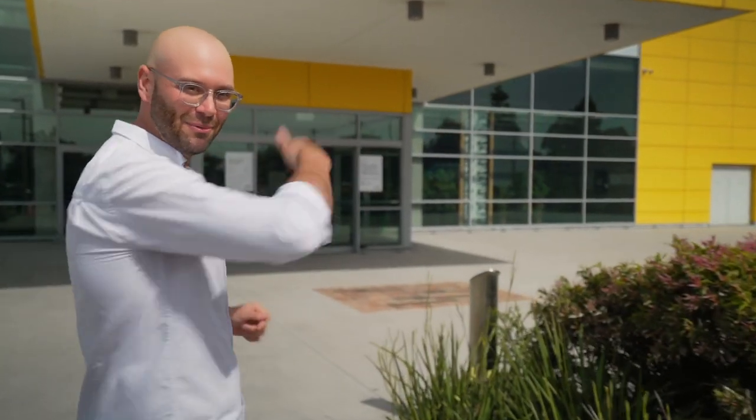Hey guys, it is Rhys Hignor here and I'm so excited to be presenting this episode of A Better World Starts at Home by IKEA Australia. Today we're going to check out all the sustainable food options in store and create a really cool recipe. So come along!